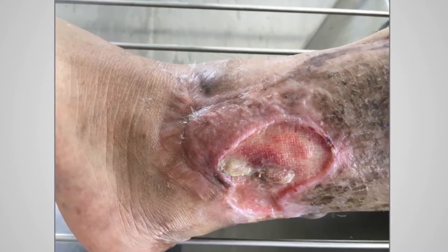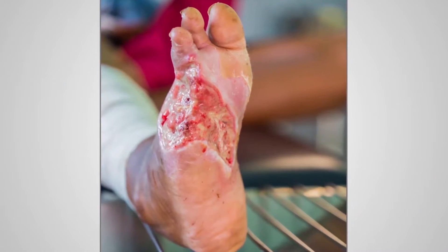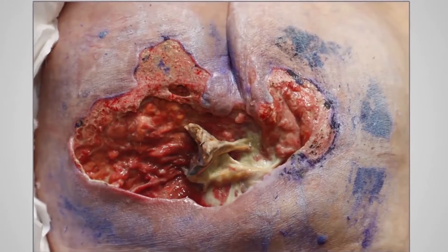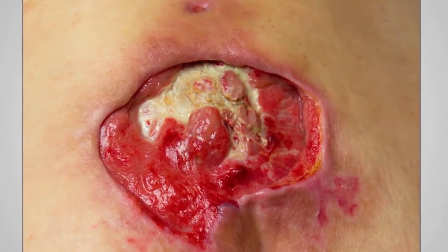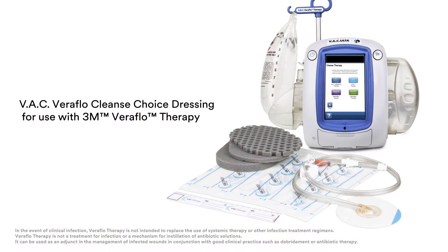Patients that present with difficult-to-treat or infected wounds, especially those exhibiting thick wound exudate, slough or infectious materials, are particularly challenging to treat, more so if they cannot tolerate or are not candidates for immediate surgical debridement.